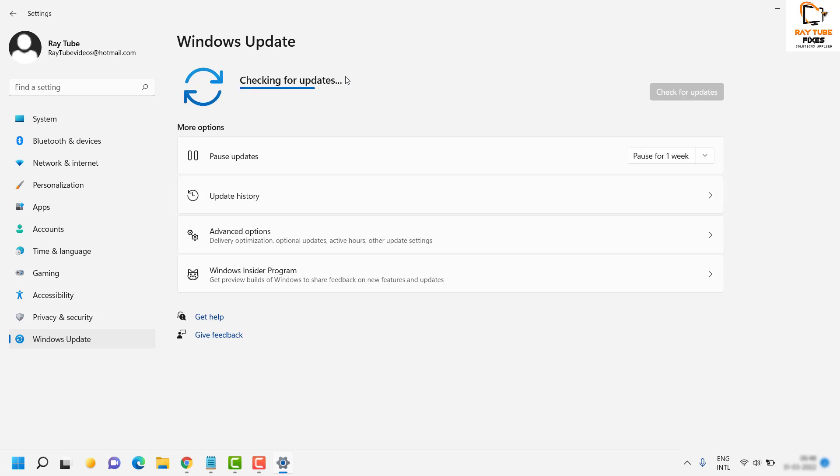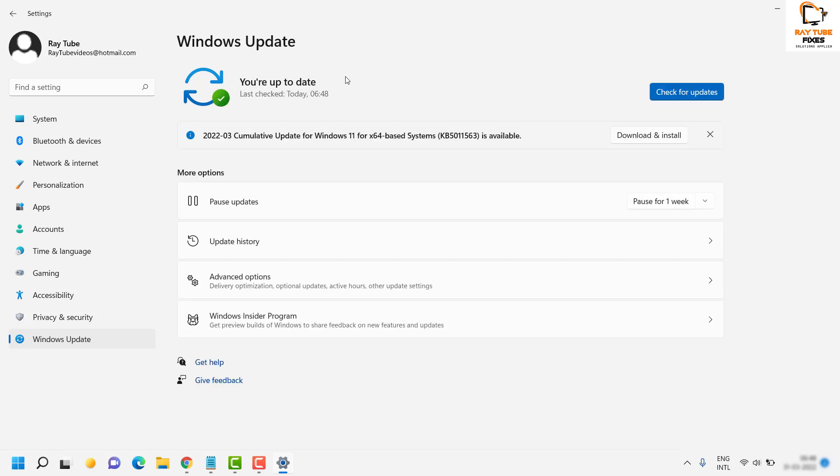All available updates from Microsoft will be listed there. Click on Download and Install, restart the computer, then try to launch Windows Store and see if it works.